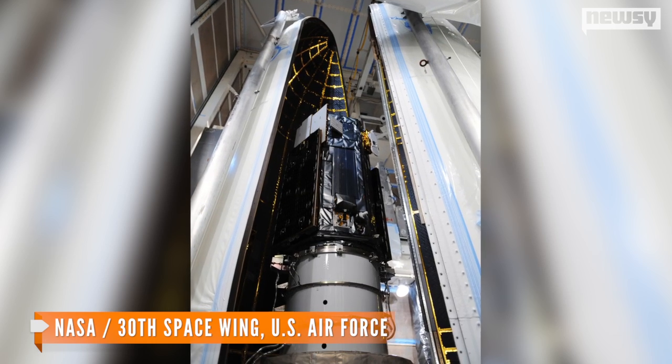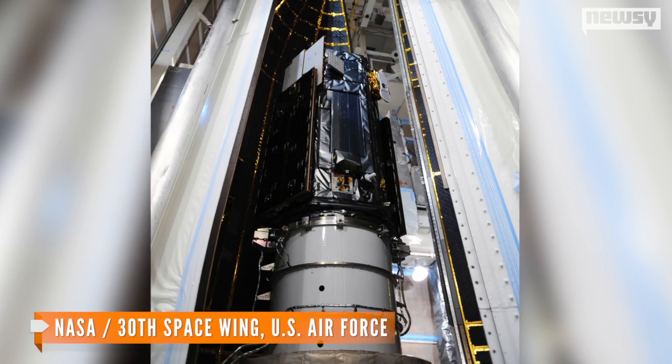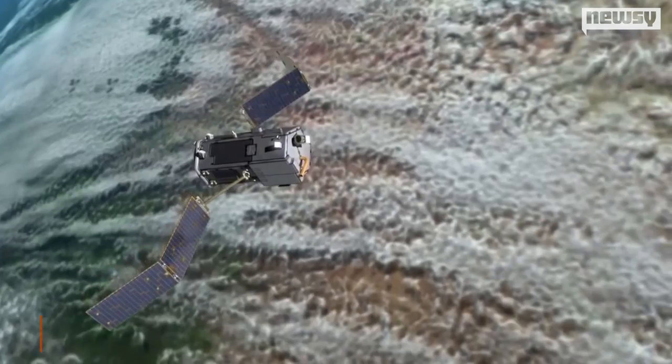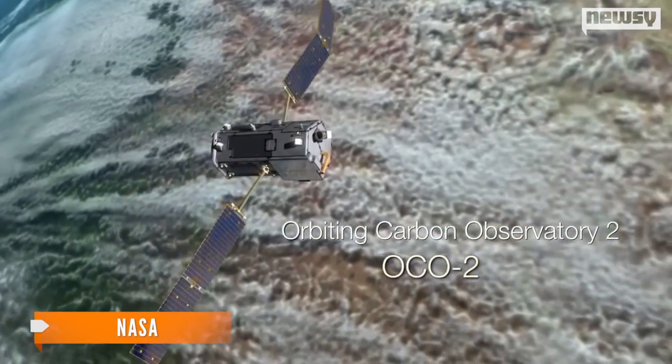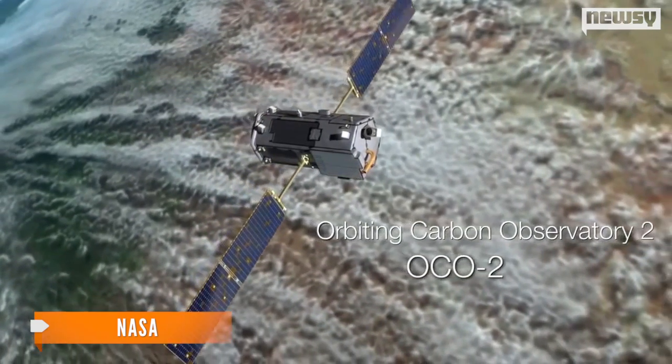NASA's Orbiting Carbon Observatory 2, or OCO-2, is a satellite built to study carbon dioxide in Earth's atmosphere. The Orbiting Carbon Observatory 2 is NASA's first satellite dedicated to studying carbon dioxide in Earth's atmosphere.